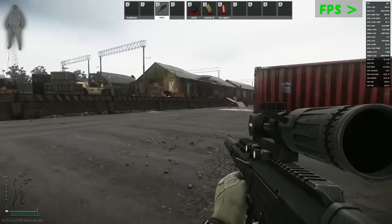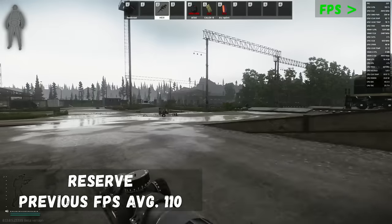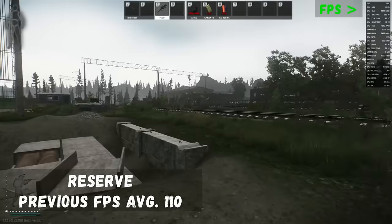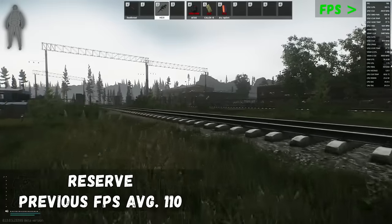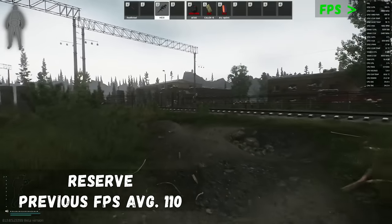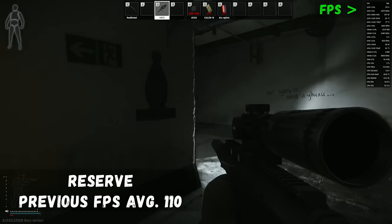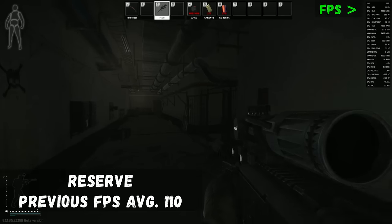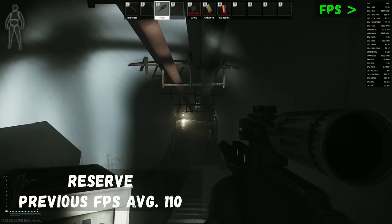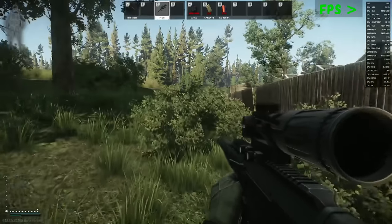Next up is nobody's favorite map — Reserve. Reserve is notoriously strenuous on CPU and GPU due to its full underground level. On the outside areas we're getting over 200 FPS, making those Shooter Born in Heaven quests a little easier. And when we go underground we're still getting well above 150 frames, which is huge for visual recognition of players sitting in those dark areas and gives you that slight edge in PvP fights.